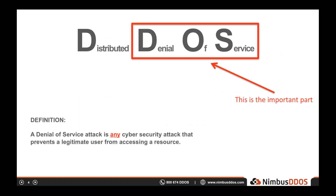To make sure we're all working from the same starting point, I'll kick off with some high-level DDoS information. Even people familiar with DDoS attacks should take note, since there are many misconceptions. DDoS stands for distributed denial of service — the important part is the denial of service. We mean any cybersecurity attack that prevents a legitimate user from accessing a resource. That sounds obvious, but there is some nuance to it.